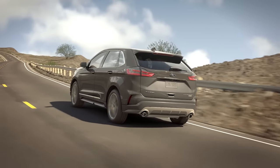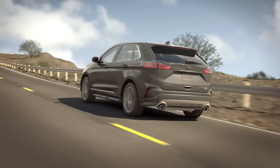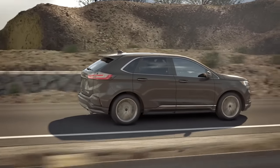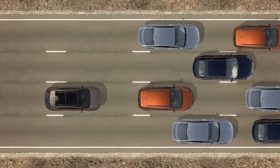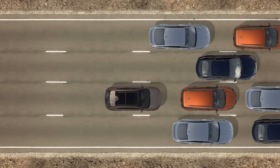Like normal cruise control, you still have the ability to set your cruising speed, but this version also allows you to set a comfortable pacing distance behind the vehicle in front of yours, and it can even bring your vehicle to a complete stop if needed in heavy traffic.